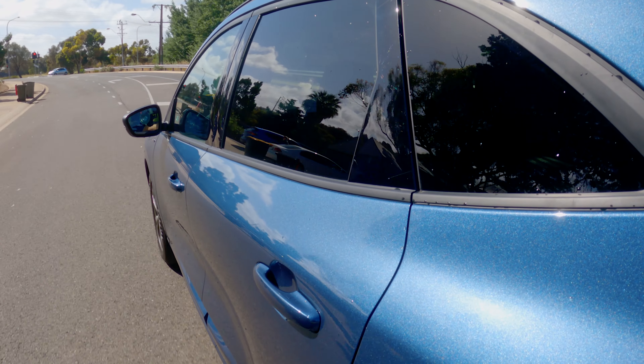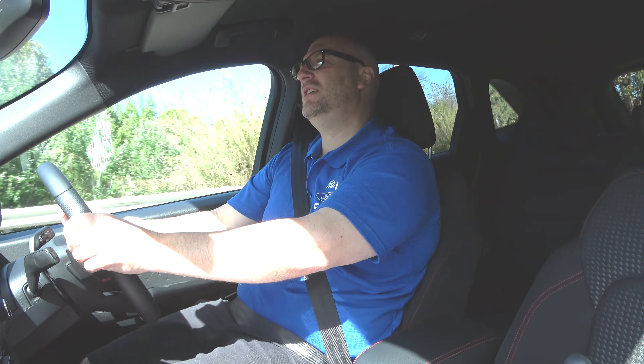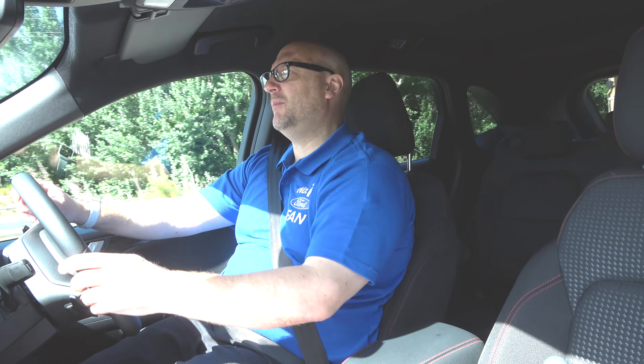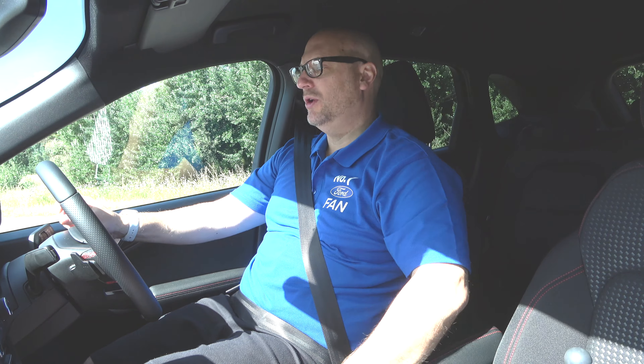This 2.0-litre engine is super fast — it's just really surprised me with the 183 kilowatts. So I'm pulling up to some lights and I'm going to hit 70 as soon as I can. I've got to turn the corner and then I'm going to punch it and put this into sports mode and see how fast it takes us to get up to 70k.